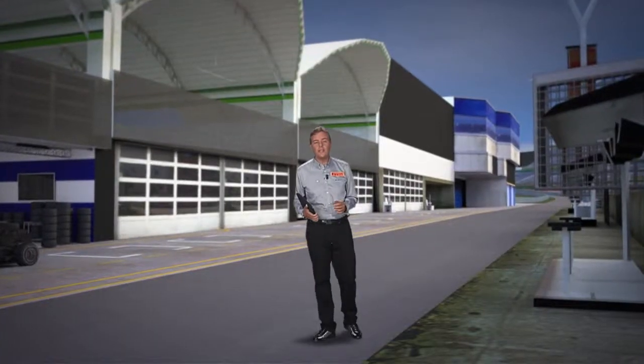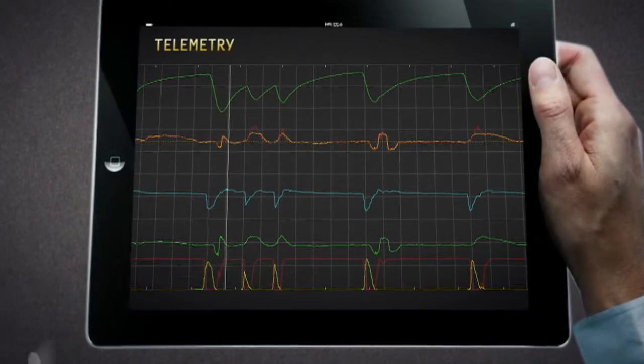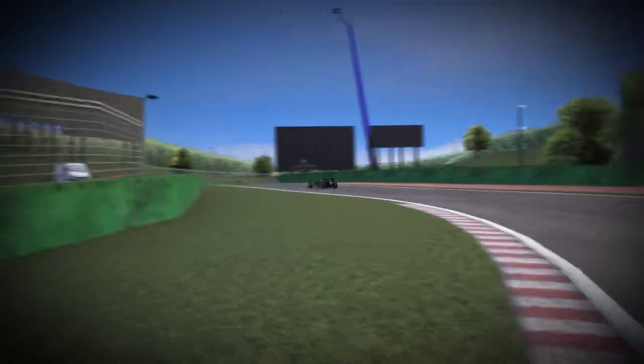Even if a certain amount of unpredictability will always remain due to combinations of conditions which cannot be reproduced on track, all comments and feedback collected during development tests will be analyzed and cross-referenced with the telemetry data acquired by sensors mounted on the test car. So Pirelli's tires are only ready for the track at the end of a long development process.